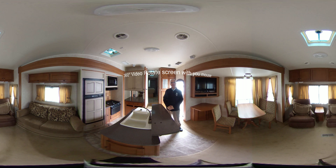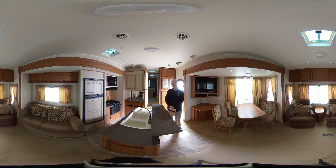Hi there, this is Lloyd at Bell Camper Sales. I'm inside the Roamer. This unit is a 316. It has a lot of space downstairs.